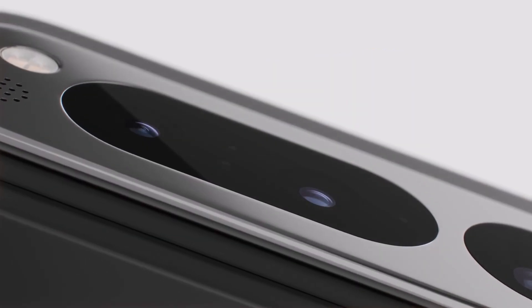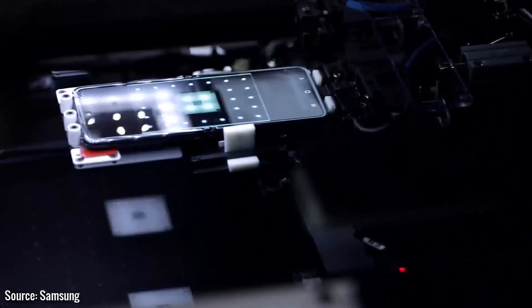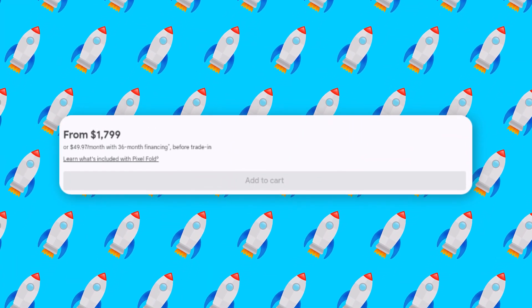Then again, this is Google we're talking about rather than Samsung. So it's equally possible that Google didn't have enough units prepared for the pre-order period, and the company might restock before June 27. But as of making this video, the add-to-cart button on the company's eShop is grayed out.